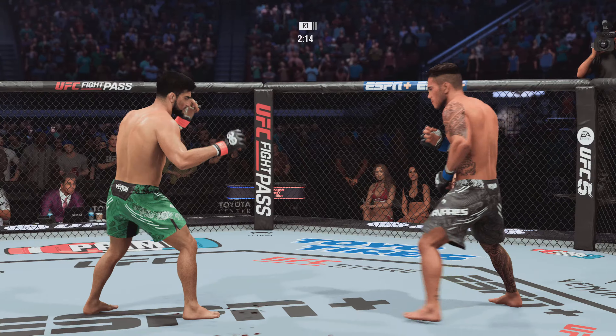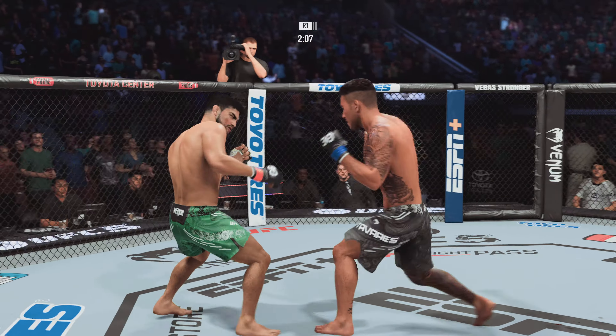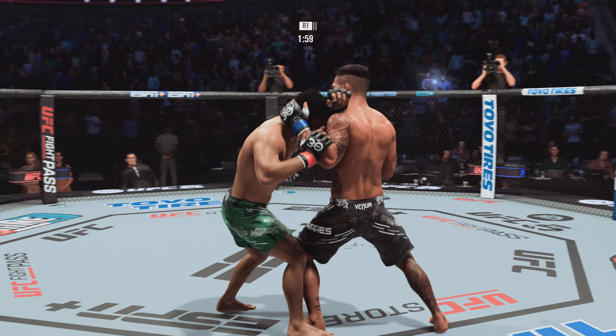Gastelum again! Tavares lands to the body. These guys are trying to knock each other out. This is a phenomenal fight.